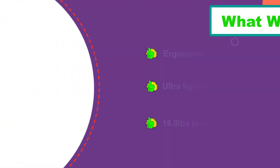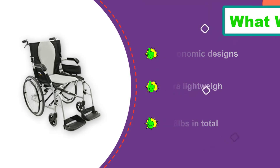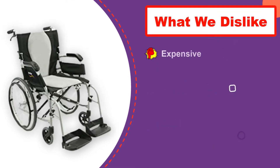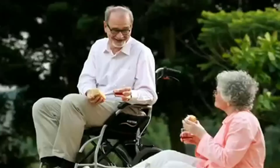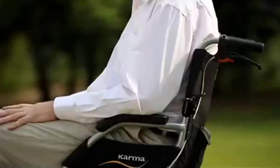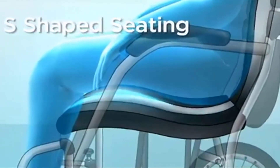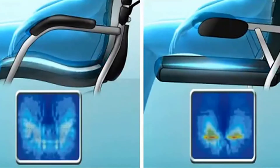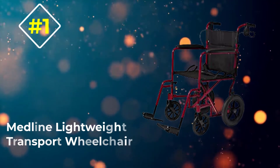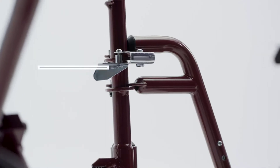The 20-inch big rear wheels provide enough maneuverability, and when you fold it, the chair bends into a small size. The footrest and rear wheels are removable. This is a self-propelled wheelchair, but the companion brake is still very easy to control, making it comfortable for caregivers as well. All in all, the manufacturer takes into account all the details and you will feel very happy and relaxed while using it.